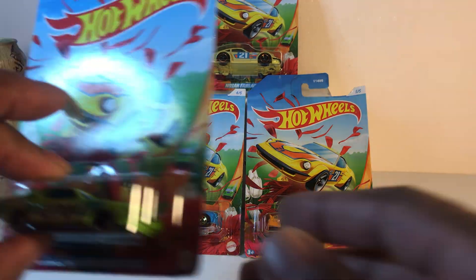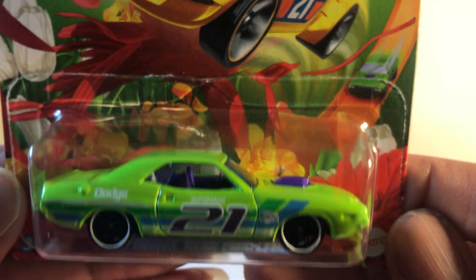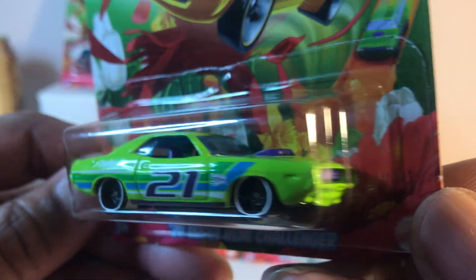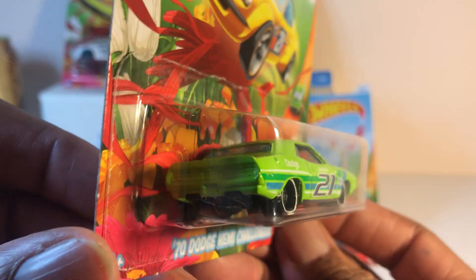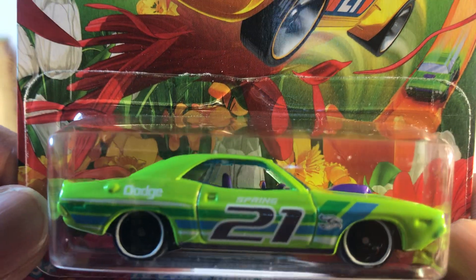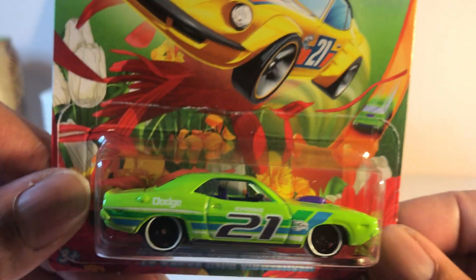Number three: 70 Dodge Hemi Challenger. Now they really did their homework on this one, because they got Dodge's two most famous colors — Slime Green and Plum Crazy Purple — incorporated in this one casting. Very nice.